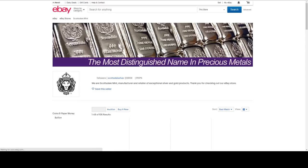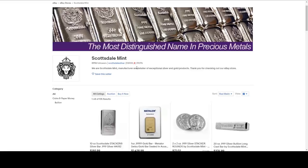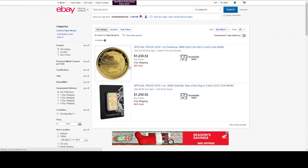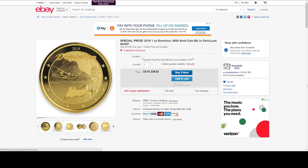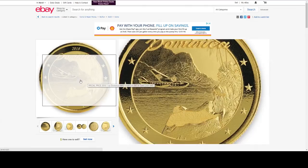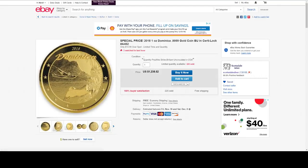Let me show you a little trick — not really a trick, but this is how they list their deals. Just search 'special price.' Oh, here we go — we've got another one: the Dominica one ounce gold coin in an assay card. We found another one at $14.99 over spot. Two gold deals from Scottsdale Mint.